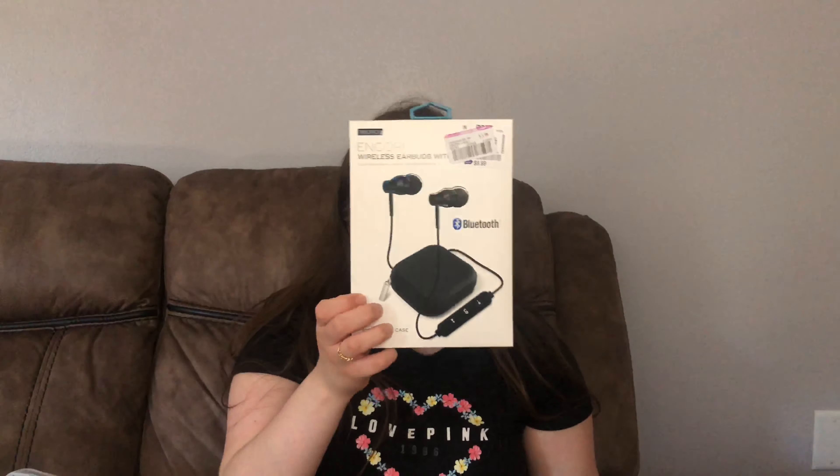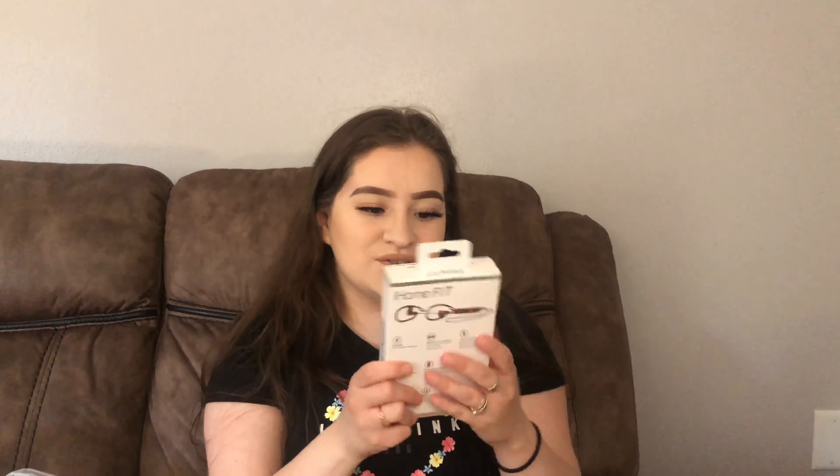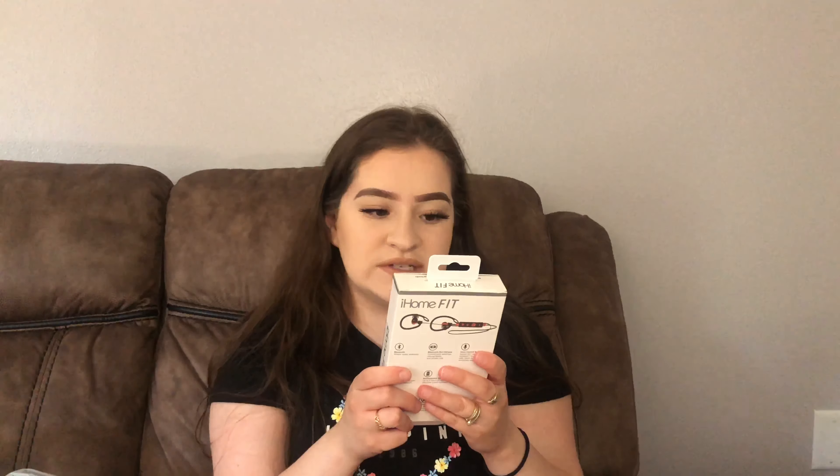For my partner, who needed wireless headphones for work, I got him two pairs of earbuds. First, Bluetooth wireless earbuds with a charging case for $3.99. I also got him water-resistant rapid-charge sports earbuds for $4.99. I got both because he goes through them so quickly.